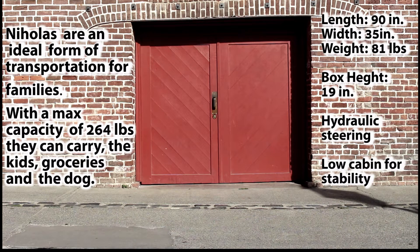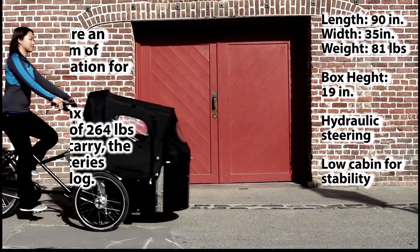With a length of 90 inches, width of 35, weight of 81 pounds, and a box height of 19 inches, Nihola has hydraulic steering for easy maneuverability and a low cabin for stability.